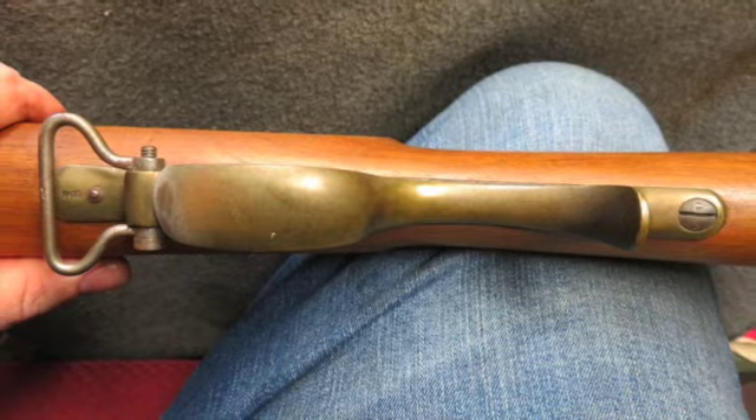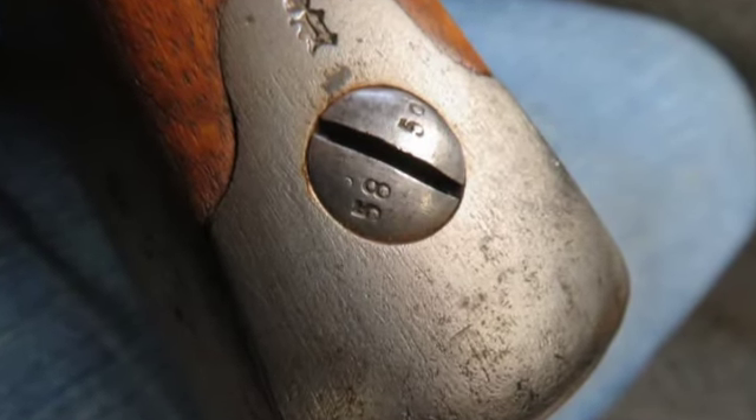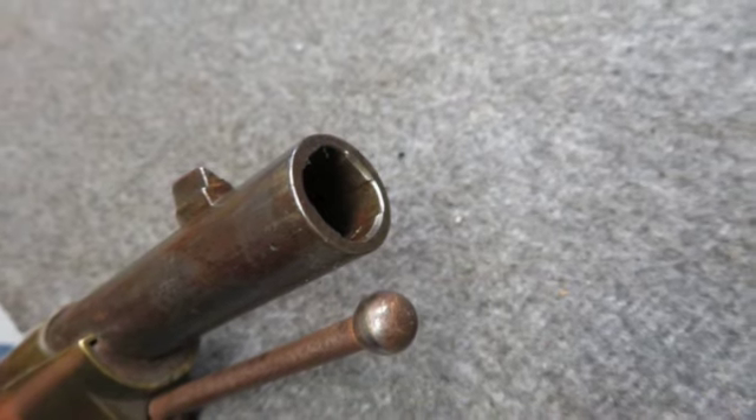Complete with the original cleaning rod and correct original matching numbered socket bayonet. The bayonet is also in really good condition.